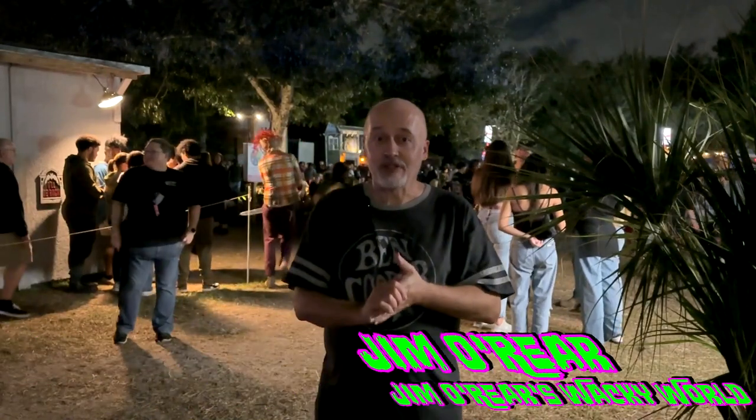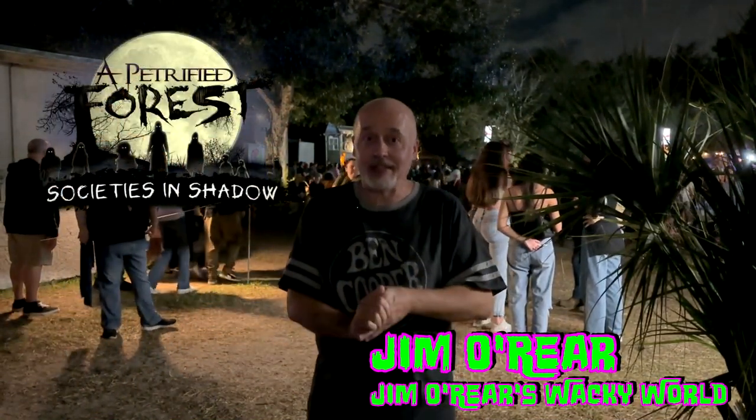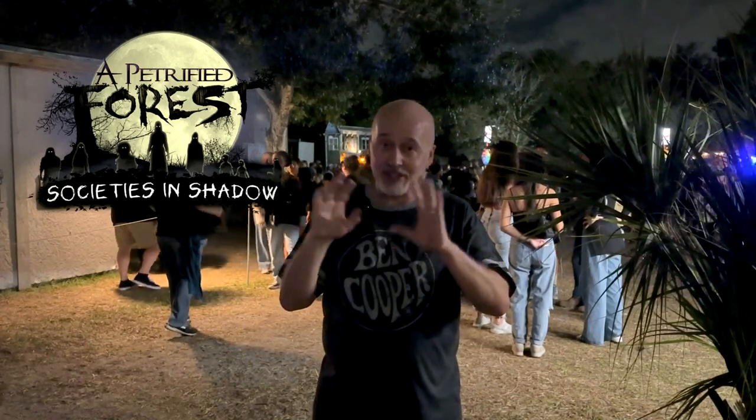Hello friends, this is Jim O'Rear. Welcome back to Jim O'Rear's Wacky World, where we are once again out here at a petrified forest in Altamont Springs. If you have not watched the overview video of what to expect out here, watch that on this channel so you can see everything that's happening.